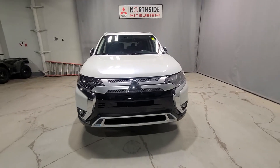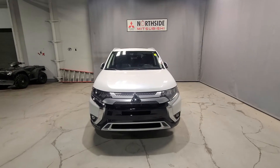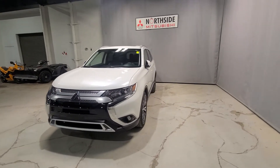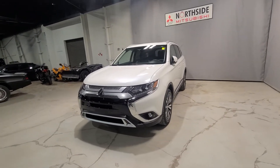This is Gabby from Northside Mitsubishi. I hope you're doing well and enjoying your day so far. I saw you inquired on our stunning 2020 Mitsubishi Outlander EXL, so I wanted to come out here and do a quick walk-around video for you, so you can get a feel for all the amazing features that come in this stunning vehicle.